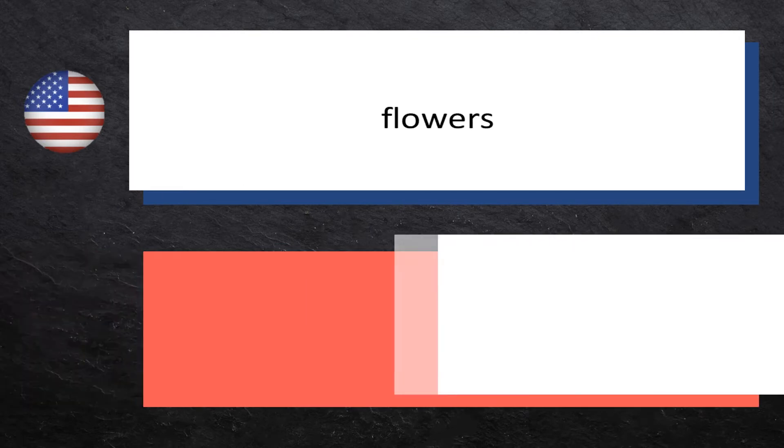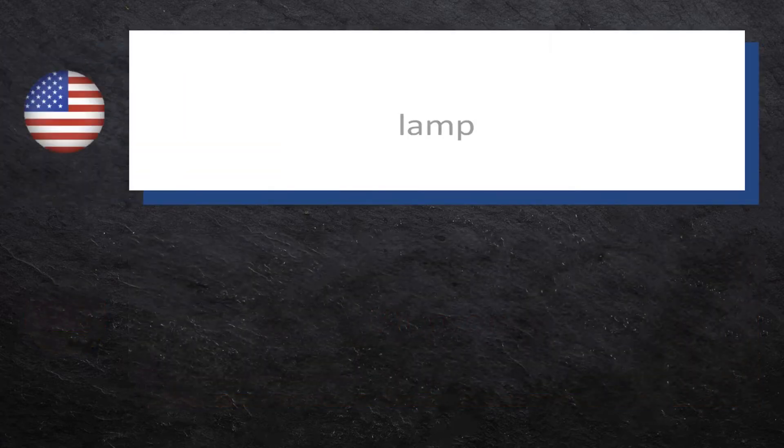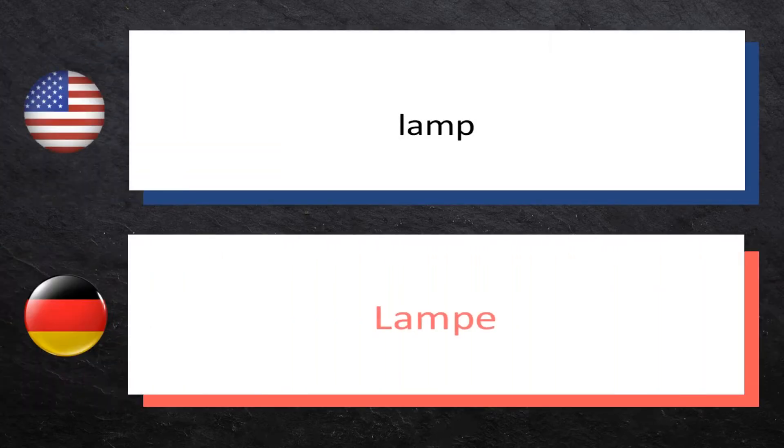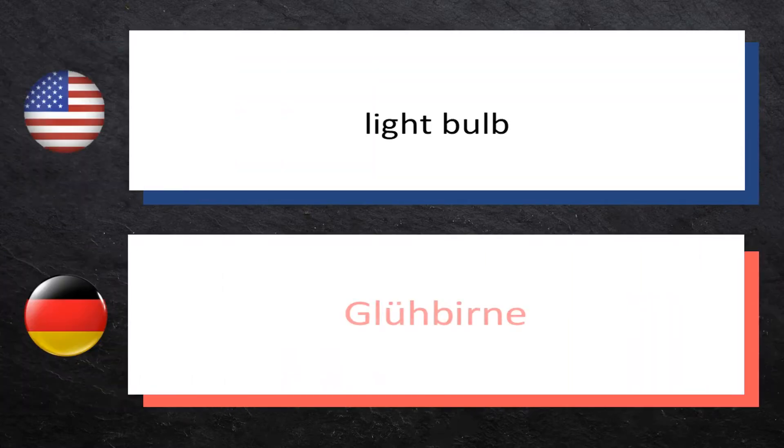Flowers: Blumen. Lamp: Lampe. Lightbulb: Glühbirne.